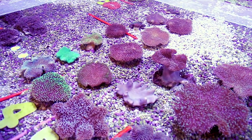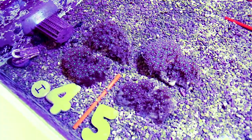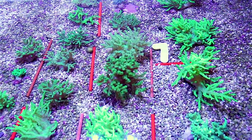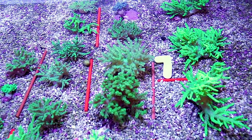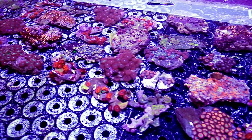Many of our customers believe us to be only a high-end or premium coral wholesaler, when in reality we do sell plenty of lower priced items, including soft corals. Our mission is to be the best coral wholesaler in the world. This is showcased by the high level and attention to detail that we put into the care of all of our corals. Our lower price point soft corals are monitored, dipped, and treated with the same respect as our highest-end items.